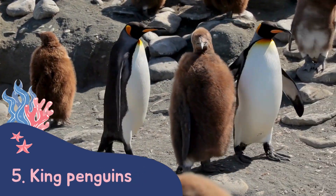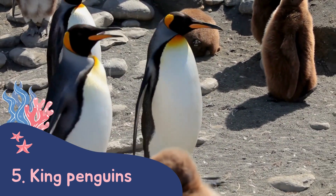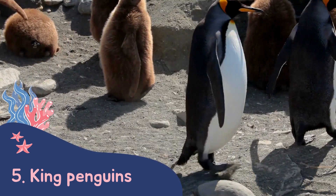King penguins are easy to mistake for emperor penguins as they look pretty similar. However, there is a way to tell them apart. King penguin chicks are much bigger and brown, compared to the emperor penguin chicks which are smaller and grey.